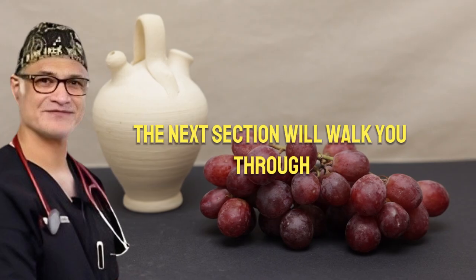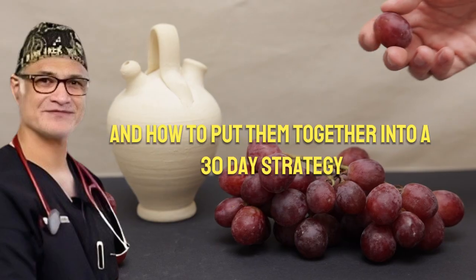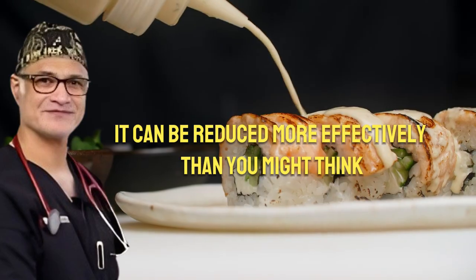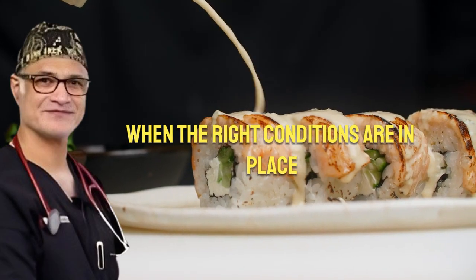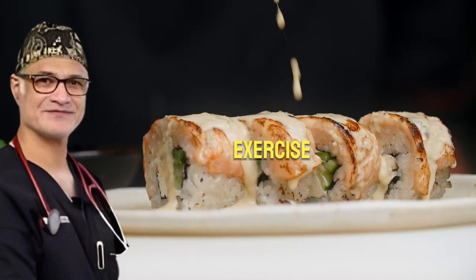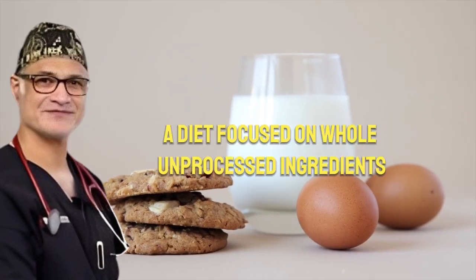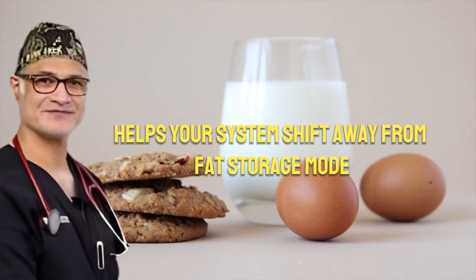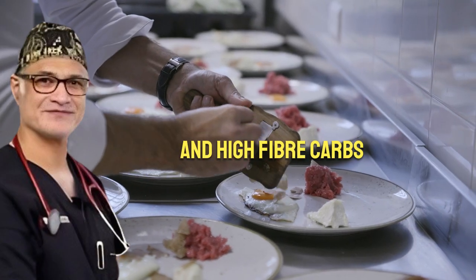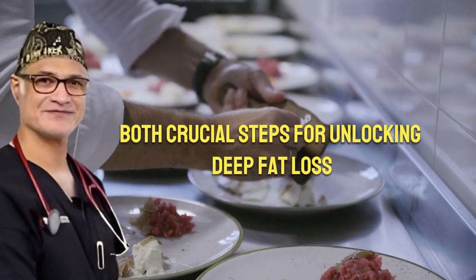The next section will walk you through exactly what those actions are and how to put them together into a 30-day strategy that actually works. Even though visceral fat is stubborn, it can be reduced more effectively than you might think when the right conditions are in place. It all comes down to aligning nutrition, exercise, and recovery with how your body naturally works. First, let's talk food. A diet focused on whole, unprocessed ingredients helps your system shift away from fat storage mode — lean proteins, healthy fats, and high-fiber carbs stabilize blood sugar and reduce inflammation, both crucial steps for unlocking deep fat loss.